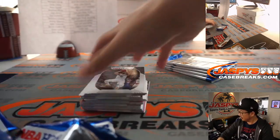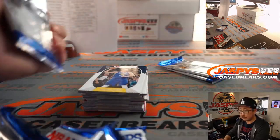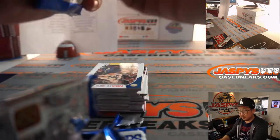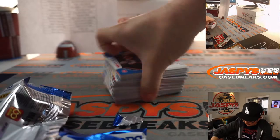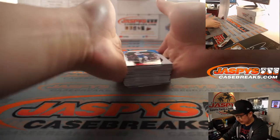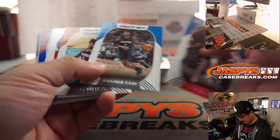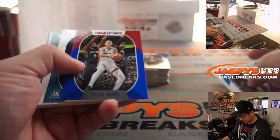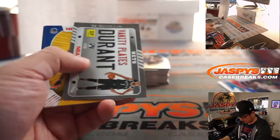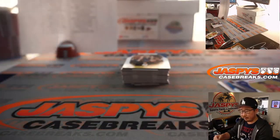That black diamond is really nice. So after this, one more of these, and then the prism break. And then we'll see what else we can do after that. Evan wants to see that black diamond too. That's a nice James Wiseman for Monty and the Warriors.